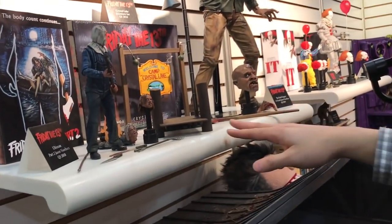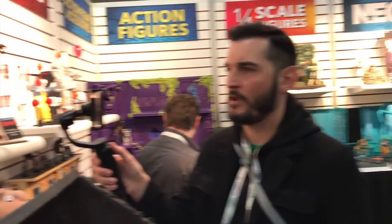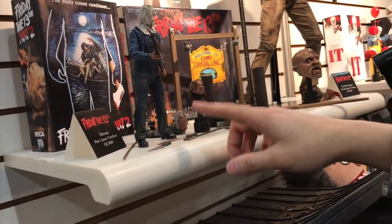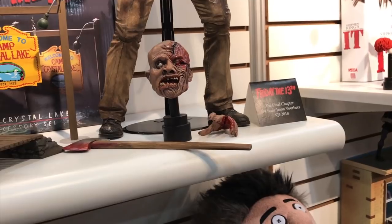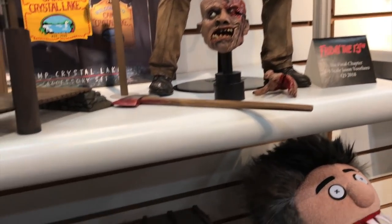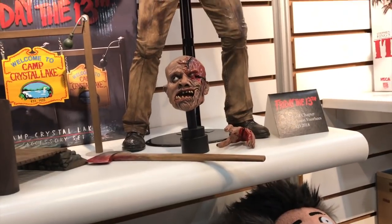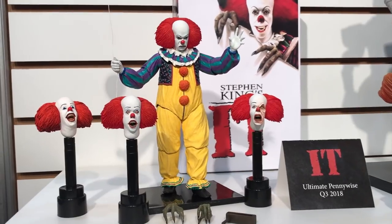The Crystal Lake accessory pack has been announced and is doing really well. Also new is the Part Two Jason. The quarter-scale unmasked Jason has slices in its head where you can actually put the axe into the slice.